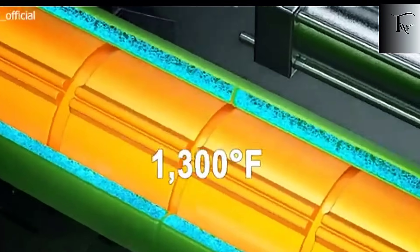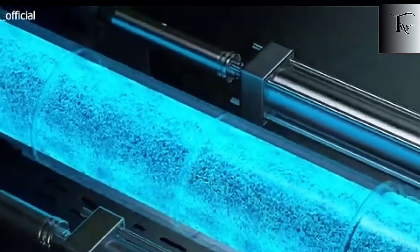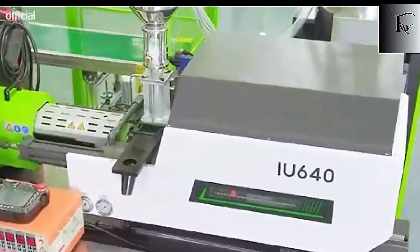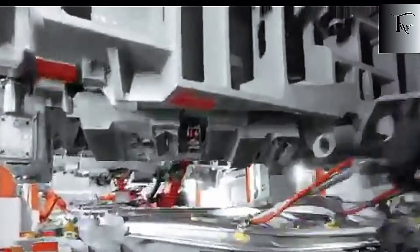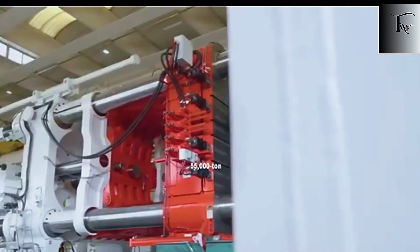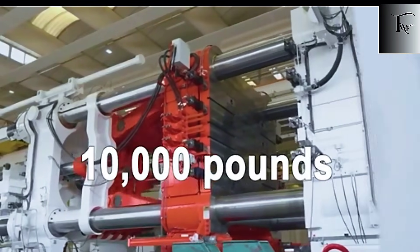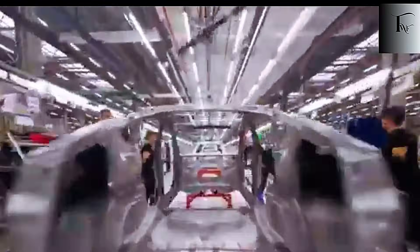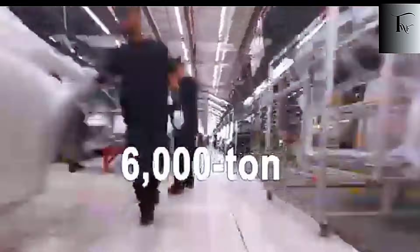The result is a single massive underbody that's uniform at the molecular level — something weld-heavy chassis could never match, even with flawless fabrication. And it's not just about brute force. Tesla integrated dual-zone vacuum venting, a technique borrowed from rocket turbine casting, pulling the air out of the mold at 28 inches of mercury. Older systems reached only 80% efficiency, leaving pockets of trapped gas.